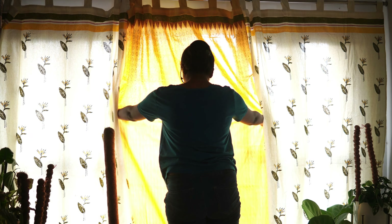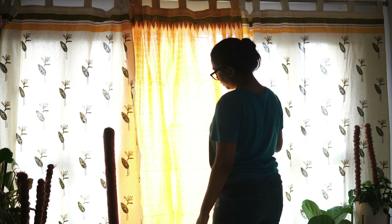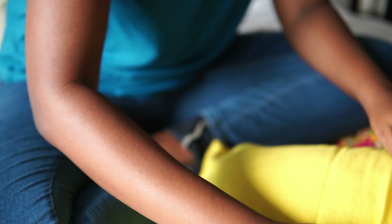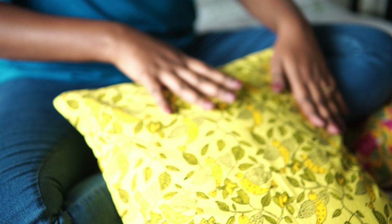I also changed the curtain and cushion covers in this area. As I keep all my plants over here, I wanted the color theme to be yellow and green. Because winter is approaching, these colors give a very fresh feel and remind me of the happier days of spring and summer.